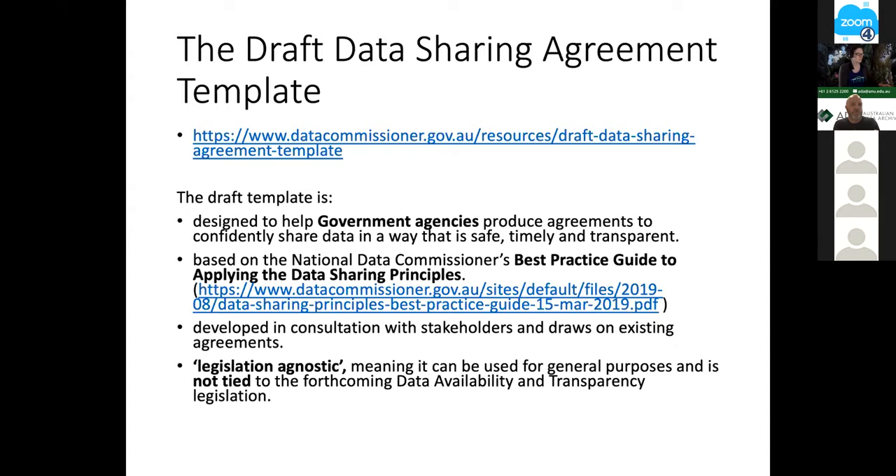The template is trying to implement best practice guidelines and help government agencies produce agreements to share data effectively. It was developed through stakeholder consultations and is designed to be legislation-agnostic — developed prior to the Data Availability and Transparency Bill going out in practice and not intended as an implementation of the DAT Bill, since that might still be some time away. It's really framing up what the sections of the discussion are, anticipating but not dependent upon what passes through parliament.